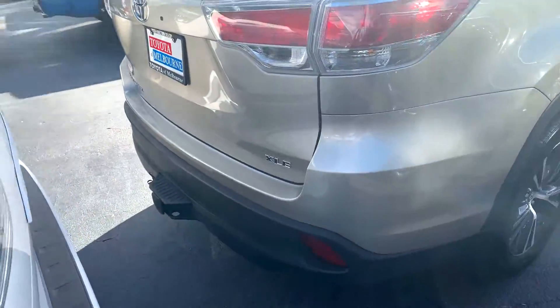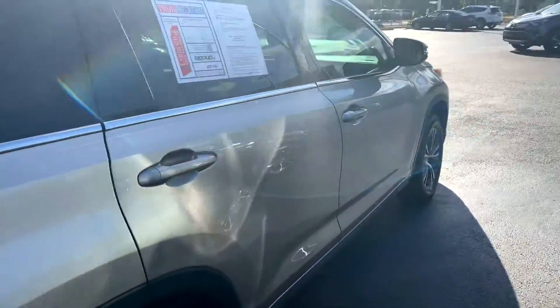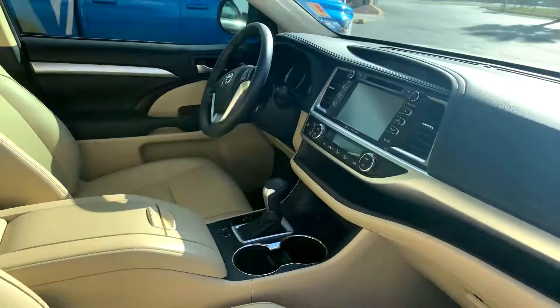This one does have the added tow hitch on it as an option. It's got a smart key entry, push button start, leather seats, and integrated GPS navigation.